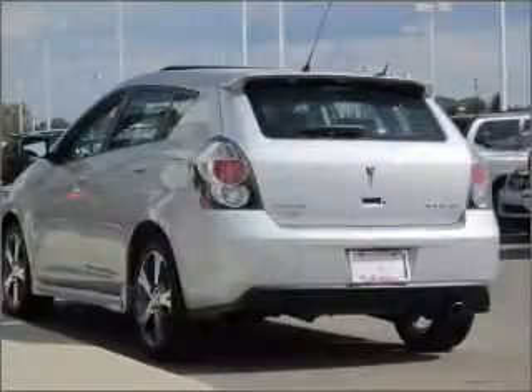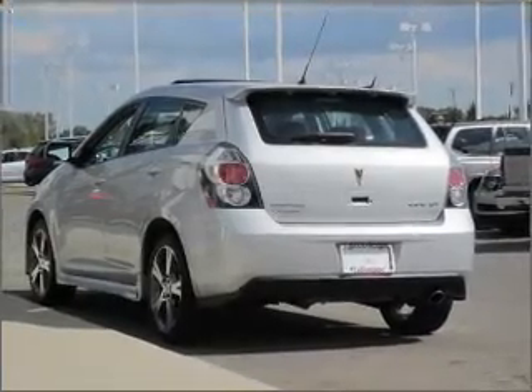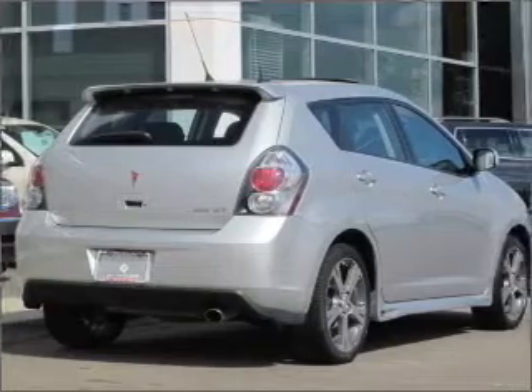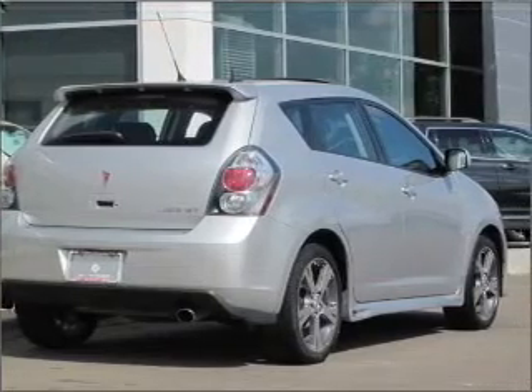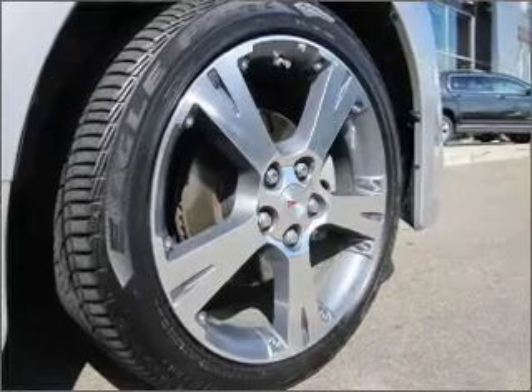With an efficient four-cylinder engine connected to a smooth shifting transmission, premium wheels lend a distinctive appearance. Savor your listening experience with the premium sound system. Anti-lock brakes help you bring your vehicle to a safe stop.